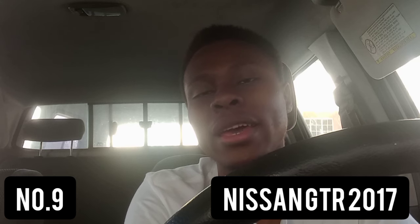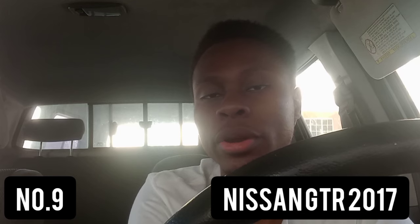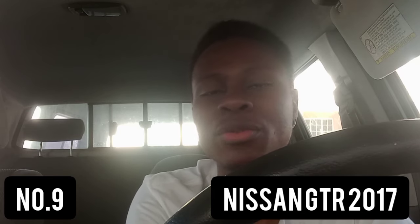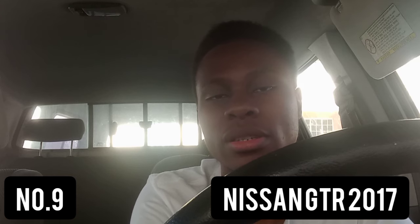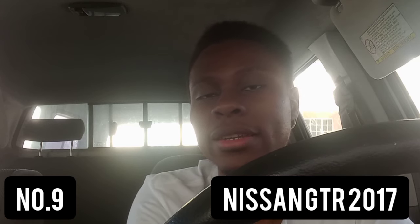The second-to-last car on today's list is the 2017 Nissan GT-R. This car can achieve a sprint from zero to 100 kilometers per hour in 3.2 seconds, has a top speed of 305 kilometers per hour, and in terms of quarter mile time, it can achieve that in 11.6 seconds.